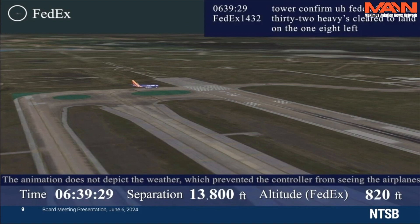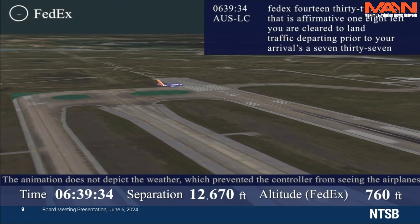Tower, confirm FedEx 1432 heavy cleared to land on 1-8 left. FedEx 1432 heavy, that is affirmative, 1-8 left, you are cleared to land, traffic departing ahead of you is a 737. Roger.